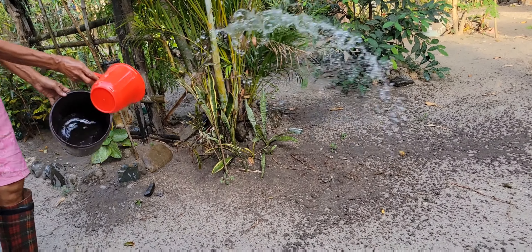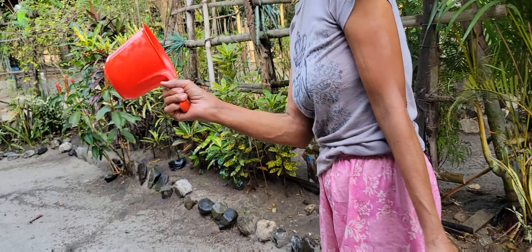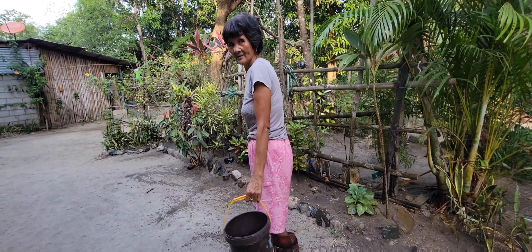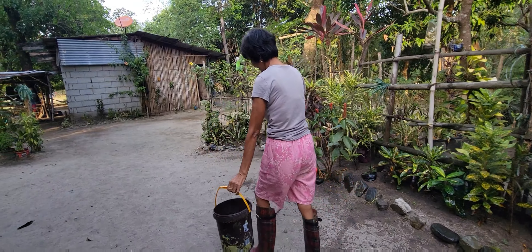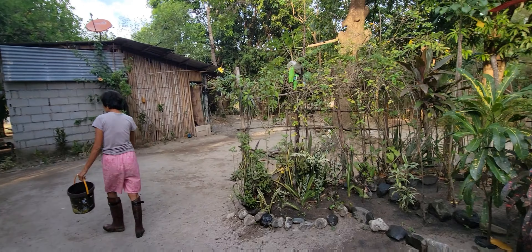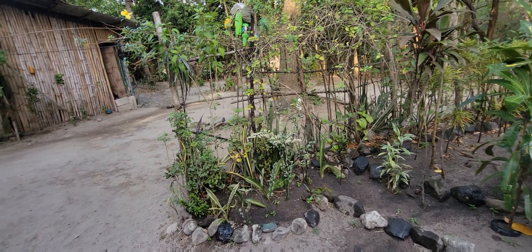That is the simple life in the province. In the morning you do that, and in the afternoon you do it again. We use a tabo and a small bucket because we don't have a water line. The tabo is not only for the bathroom — you can also use it to water the plants. Just get the bucket, get the water, and throw it on your plants.